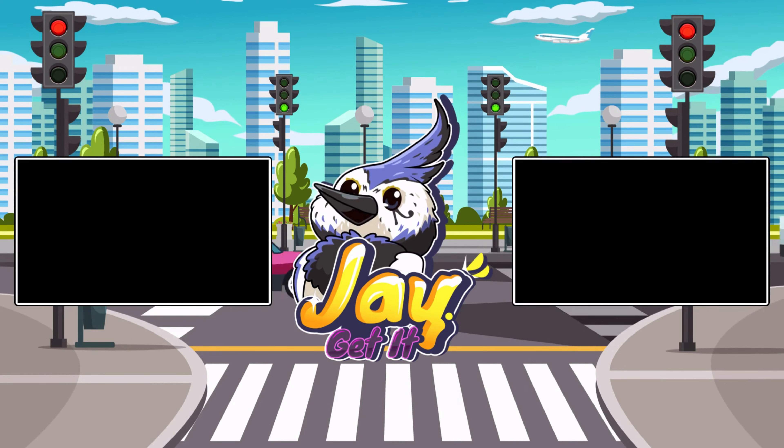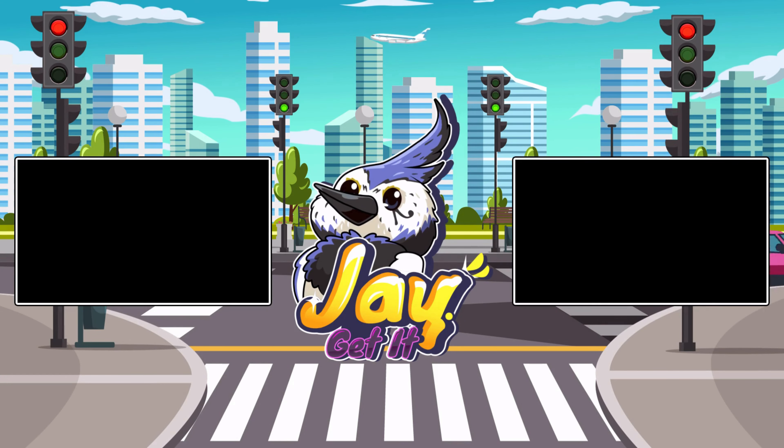We've got some more great content coming your way. Thanks for watching. And remember, a good credit score opens doors to financial opportunities. The only people who get it are the people who get it. See you in the next episode of Jay Get It. Goodbye!